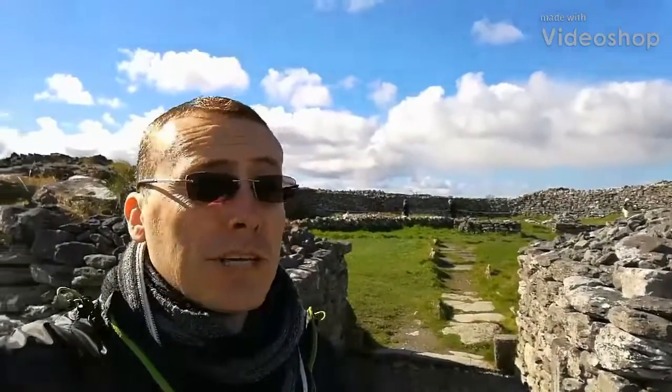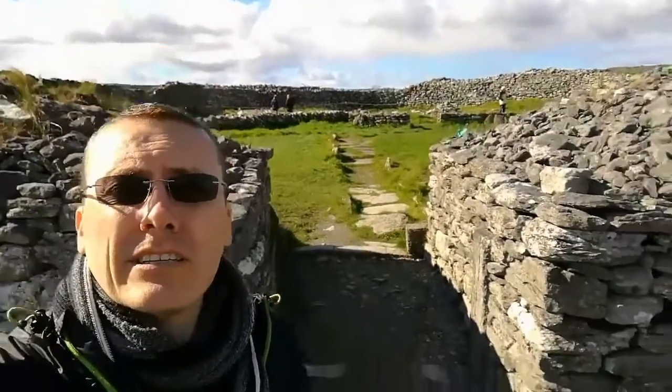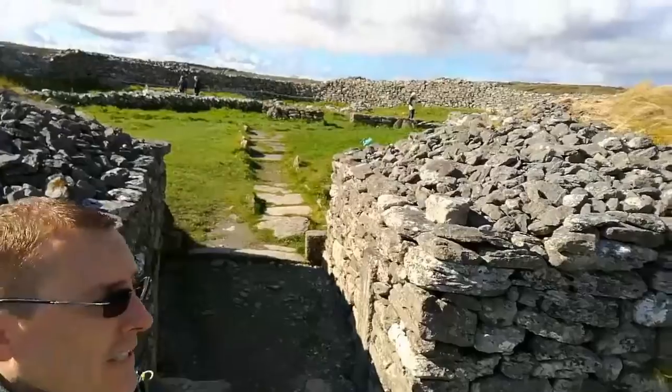Hey guys, I'm just here at Cahir's Connell Fort. It's an old ring fort that dates back to about the 10th century. I just thought I'd show it to you guys here.